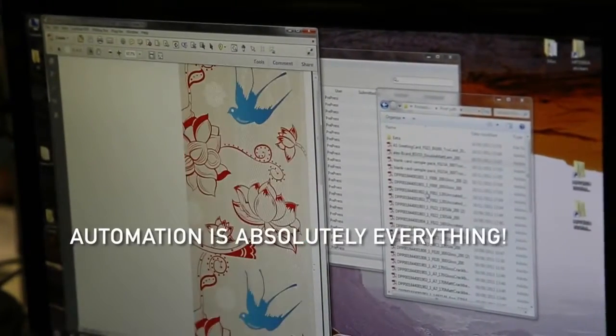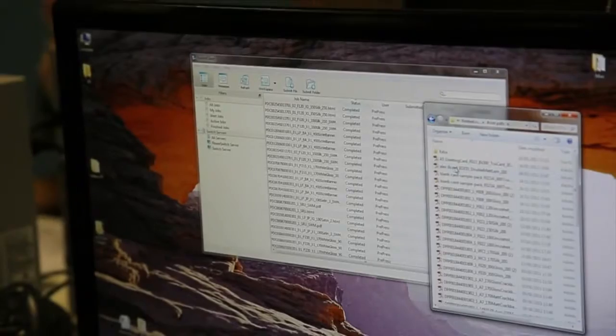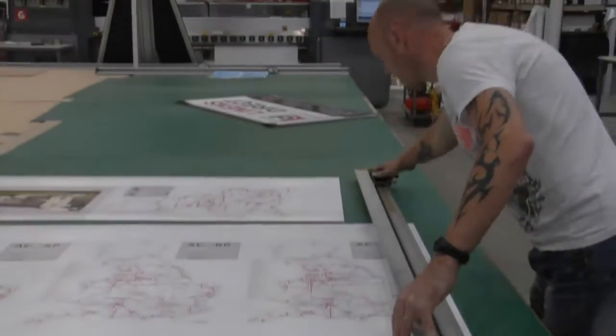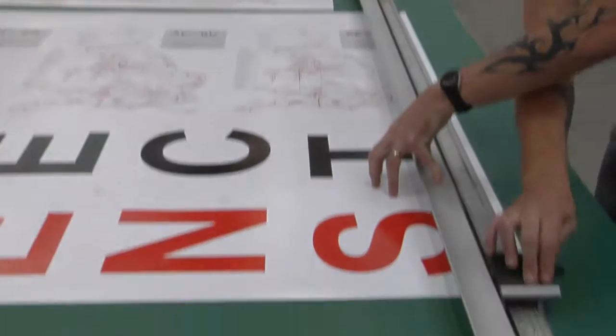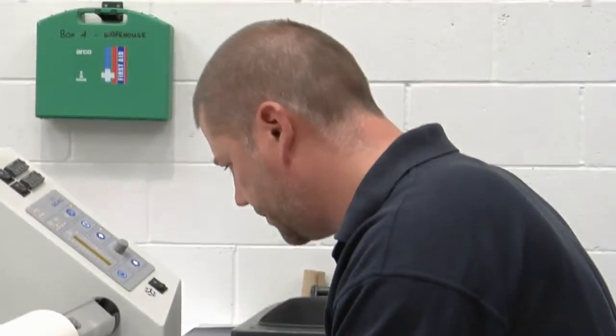Automation is absolutely everything. If you can get it right then you get phenomenal levels of scalability and a manageable cost base. We've got to get that starting point correct as the business grows and volume increases. A large majority of our work is coming in from the general public, so the quality of the work is varying greatly, so we need to do more work to some people's files — changes and fixes. We allow people to upload their own files and because we're dealing with a range of different businesses and consumers, the quality of those files can vary greatly.